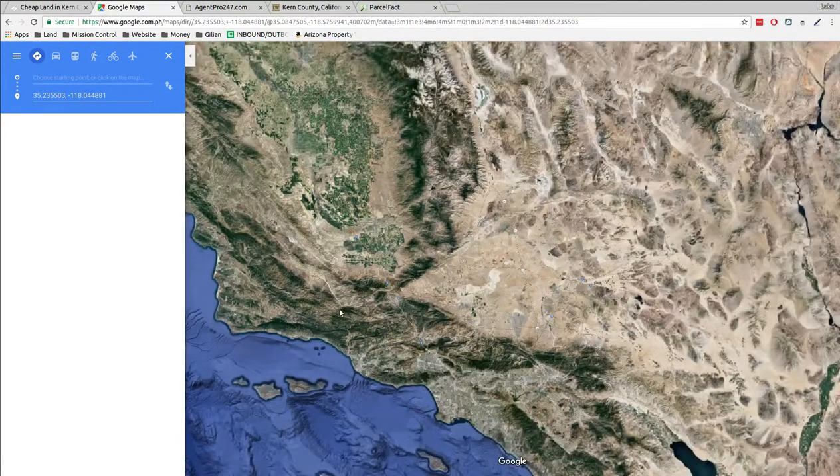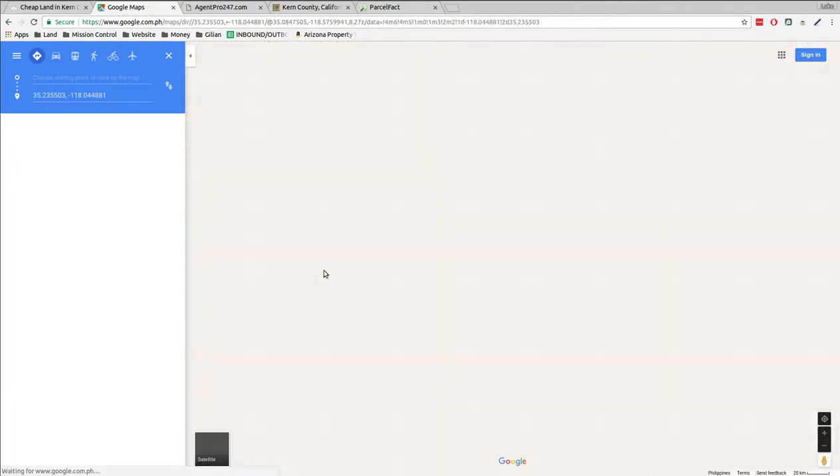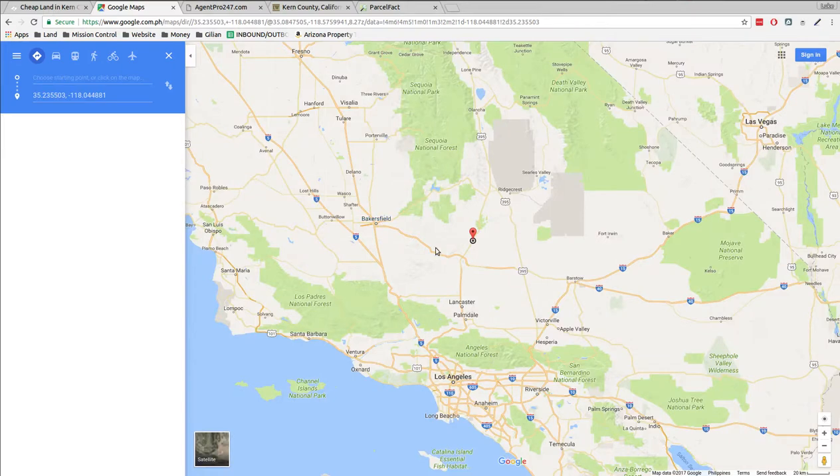Bakersfield's over here. There's Bakersfield. Here's the property, here's the mountains. Sequoia National Forest is right here. Ridgecrest, Lancaster, Palmdale.